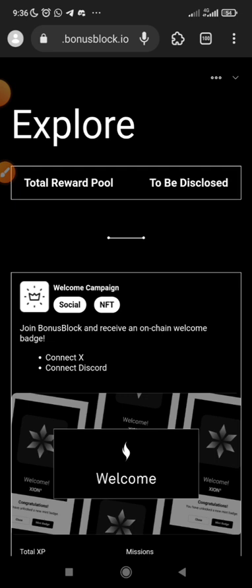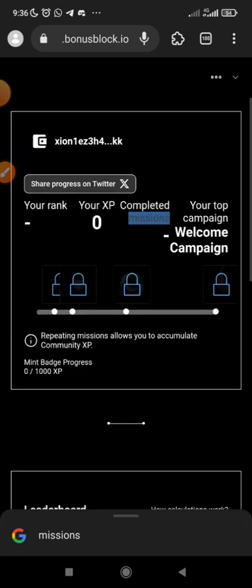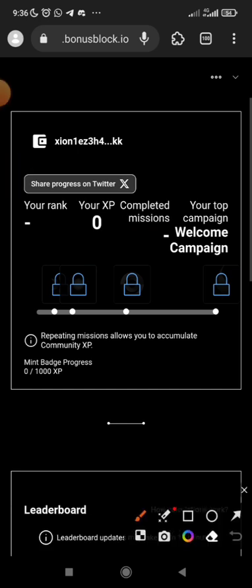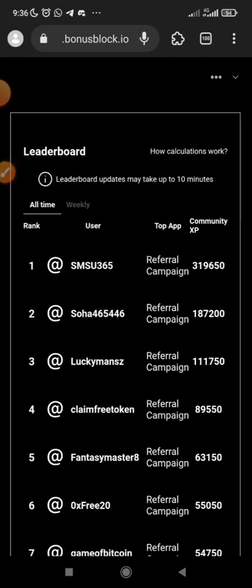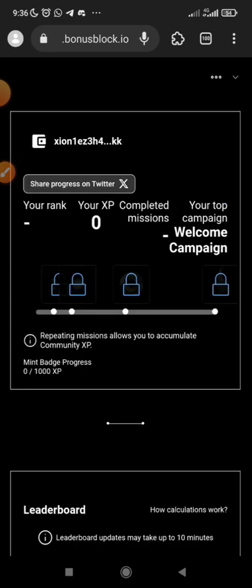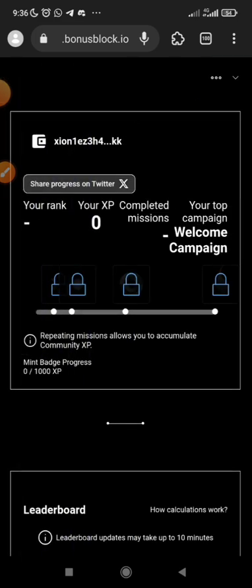You can also check the leaderboard — click on it and see your ranking, your XP, and your rank. Repeating missions allow you to accumulate community XP. You can check through and see what's going on there. Just get on board and get started — that's it.